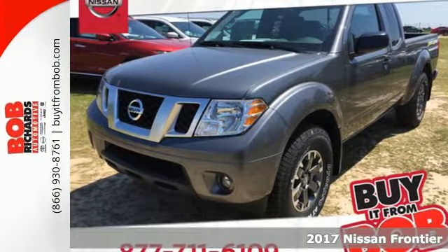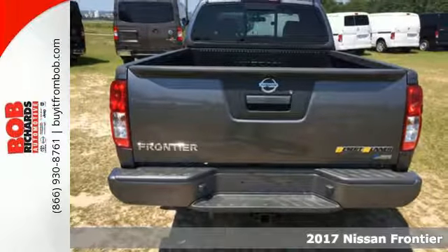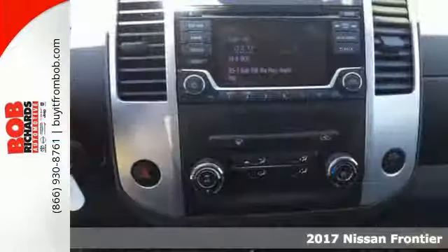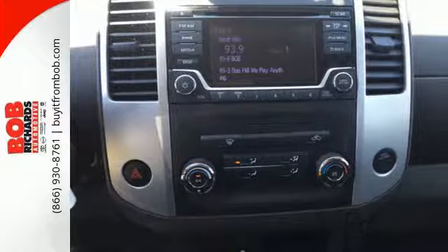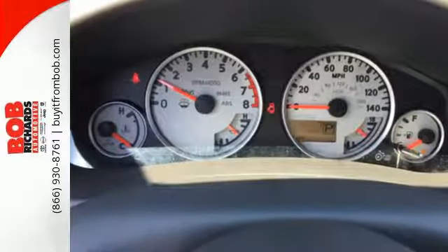Here's a 2017 Nissan Frontier. While the outdoors are great, they can also be tough. This Frontier works hard until you say when. The full-length box ladder frame ensures wherever you go, you're protected with rock-solid performance.